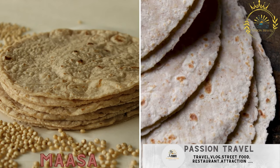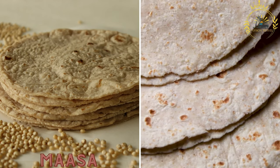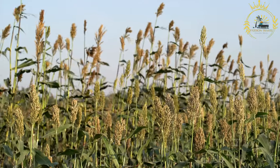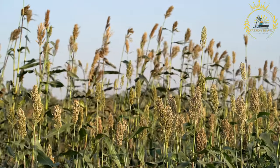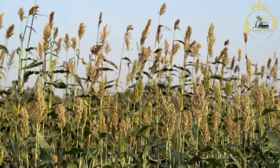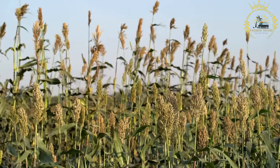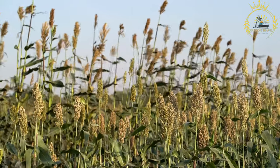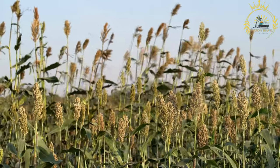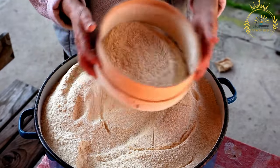Masa — a traditional Malian pancake made from millet or cornflour and served with various toppings. It's a simple and versatile dish enjoyed as a staple in Mali and other West African countries. Masa is often served as a breakfast item or as a side dish with stews, sauces, or grilled meats. It can also be eaten on its own or with various accompaniments.